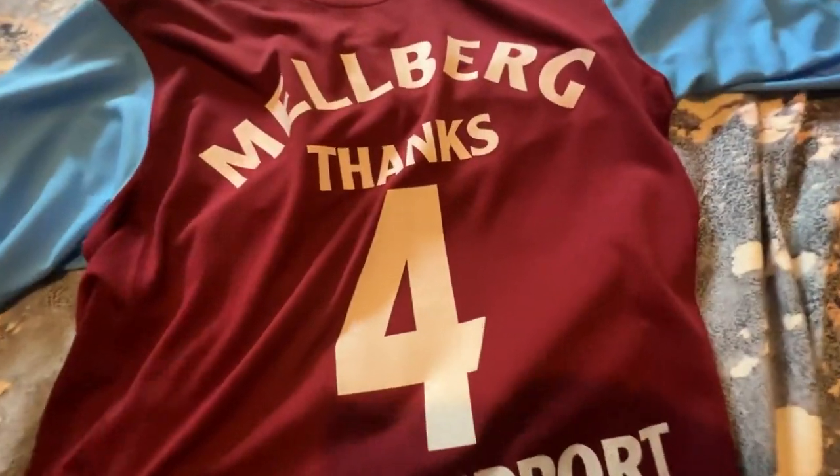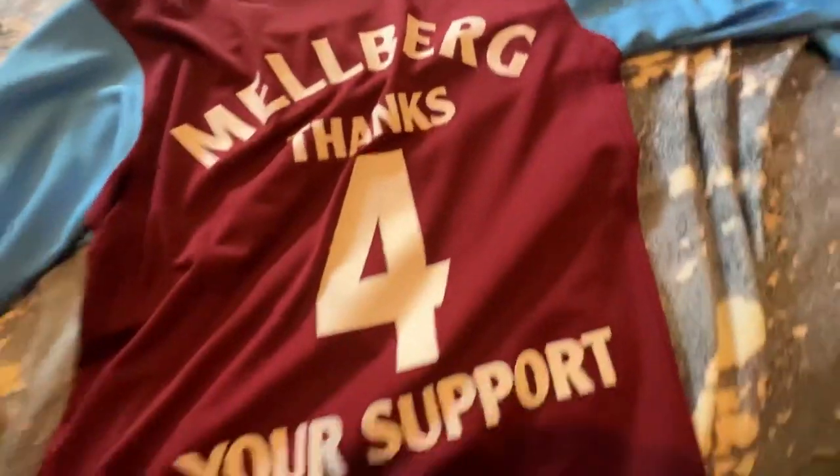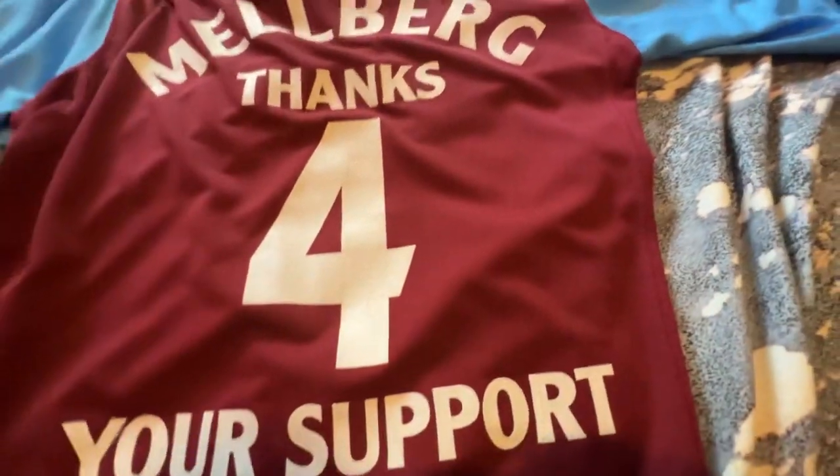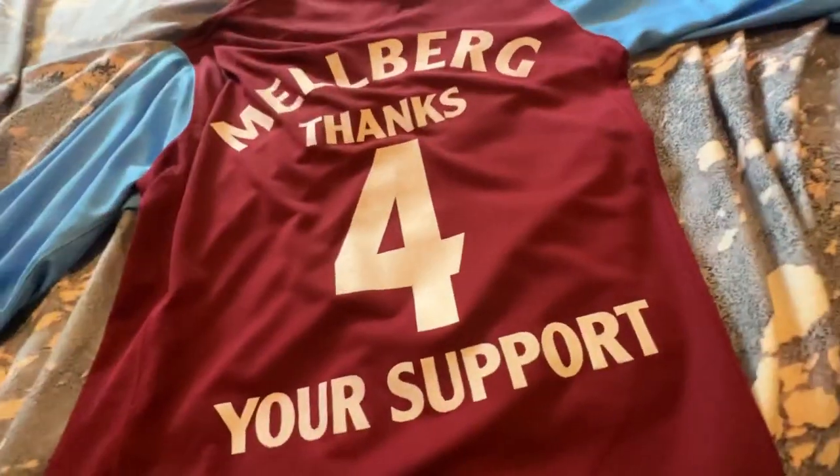Moving on — it says Mellberg 4, thanks for support. And it's not actually in any Premier League font or anything; it's just a little bit of a print. That's what makes it very, very cool.